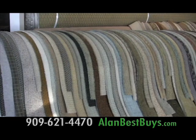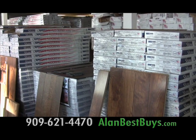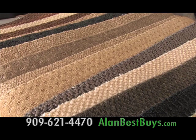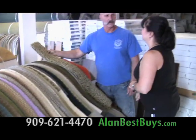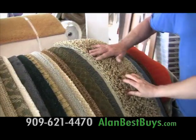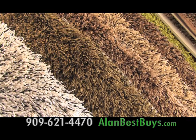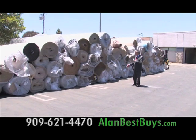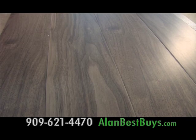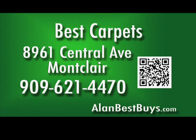Best Carpets in Montclair is a true outlet with great service and low prices, now loaded with American-made hardwood and laminate flooring. You'll find the highest quality nylon Stainmaster carpets in stock, and Best Carpets can give you professional installation quickly. There are no gimmicks and no hidden charges — you buy at true outlet prices, with new carpet arriving every day. Best Carpets, 8961 Central Avenue, Montclair. 909-621-4470.